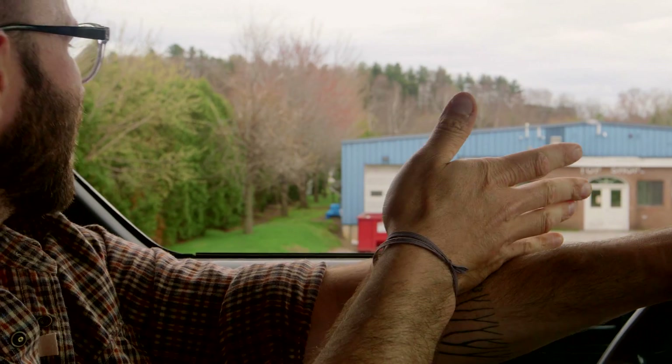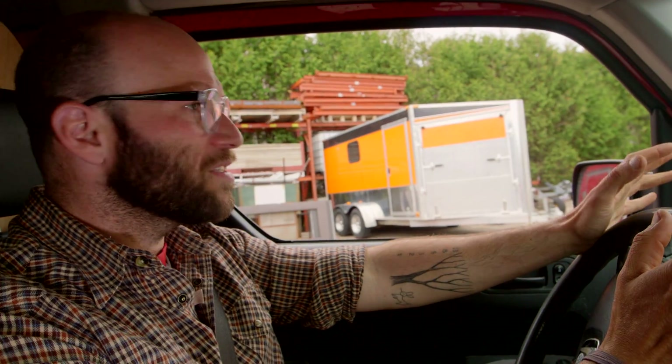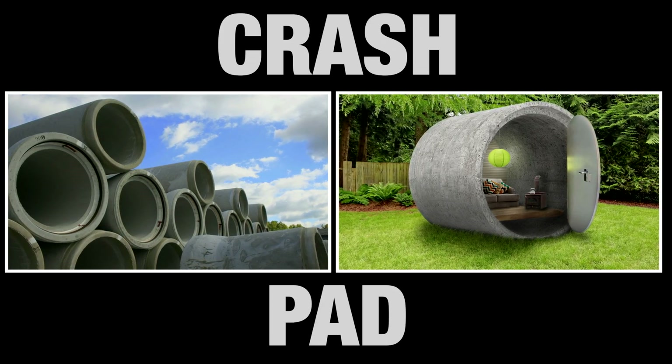Got this old food truck. Where most people see junk — roll that on its side, this is like a perfect size — I see opportunity. Sound insulated, anything we want to make out of it. A shipping container? A gorgeous guest house. A concrete construction pipe? A crash pad. Let's build it.